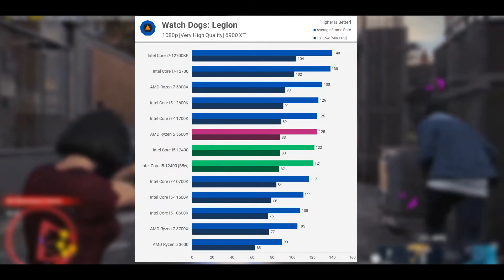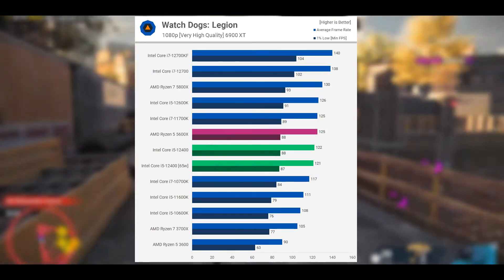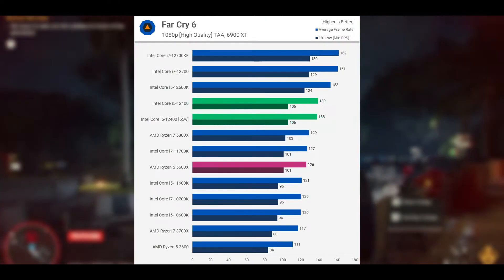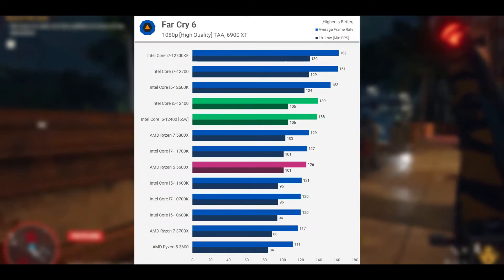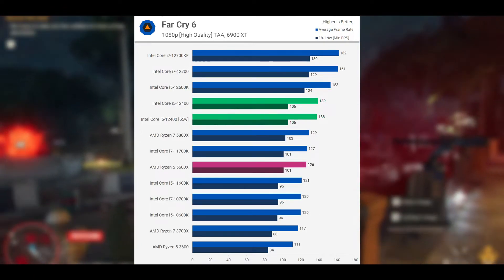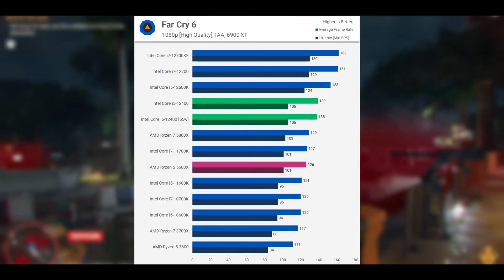The i5-12400F performs much better in Far Cry 6, at least when compared to the 5600X, as it was up to 10% faster, beating even the 5800X and 11700K.